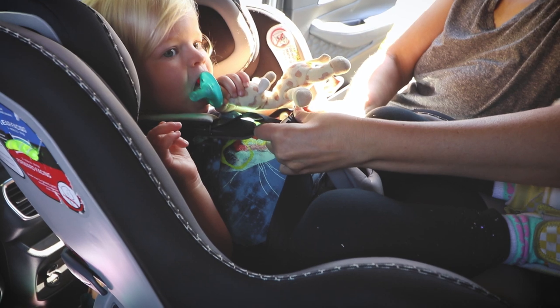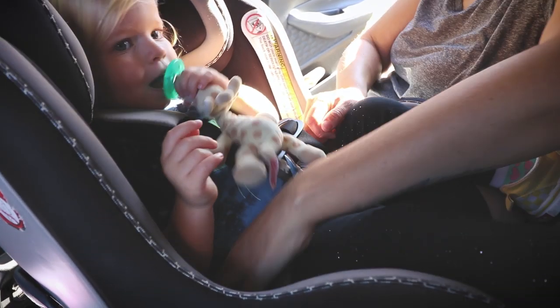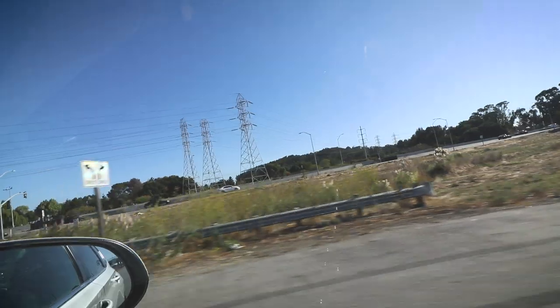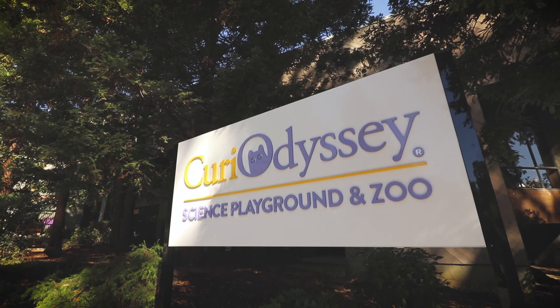Do you like this car? No. What do you like better? I like my car better. Where are we going? To Curie Odyssey!